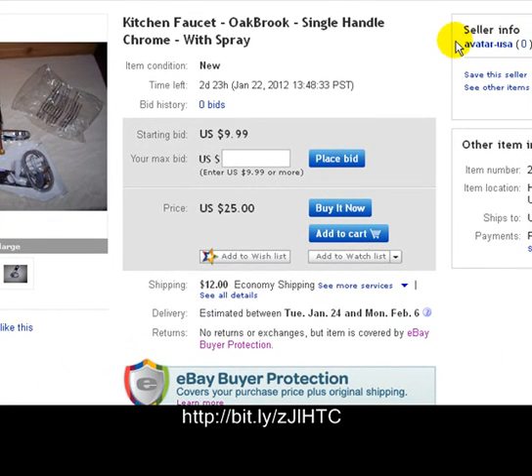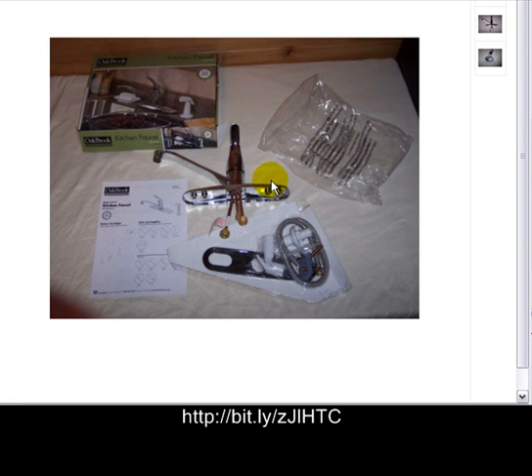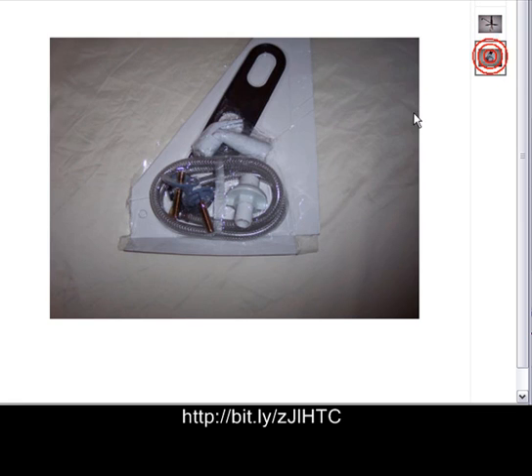Here we are once again, and we've got a kitchen faucet made by Oak Brook — a single handle chrome with spray. You can see all the parts right here. It's got that single handle lever, the kitchen sprayer, and all the stuff that you need to install it. Comes brand new in the box, there's the single handle faucet and all the goodies that go with it.